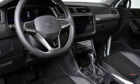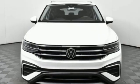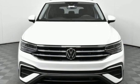Volkswagen. Performance you'd expect with the precision of German engineering. Take it for a test drive today.